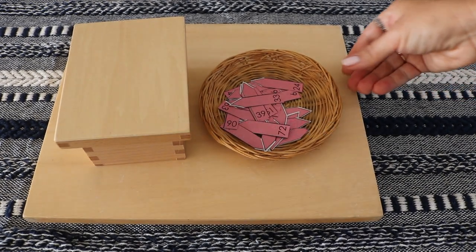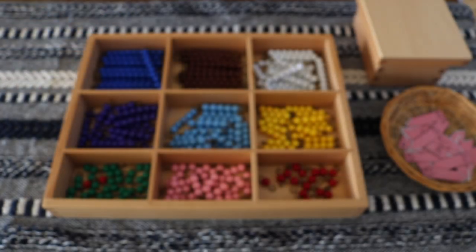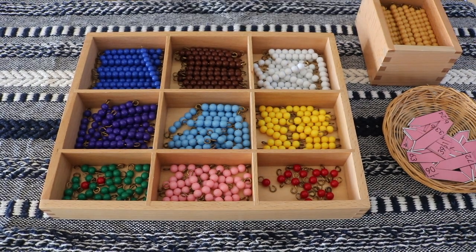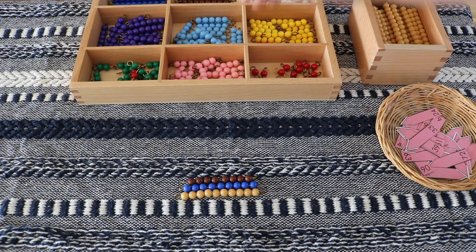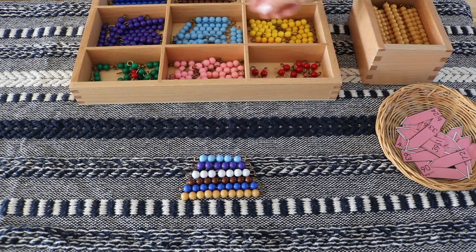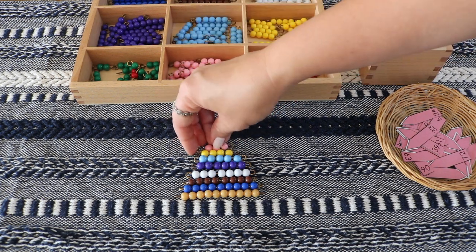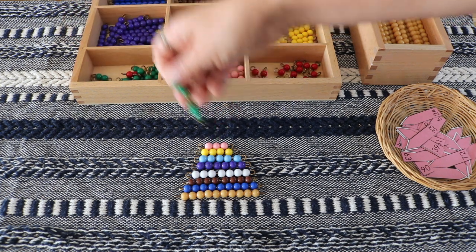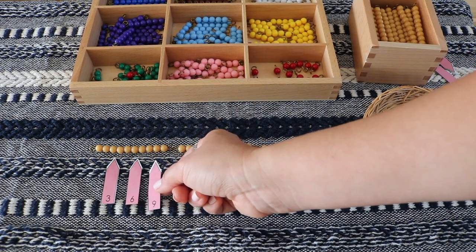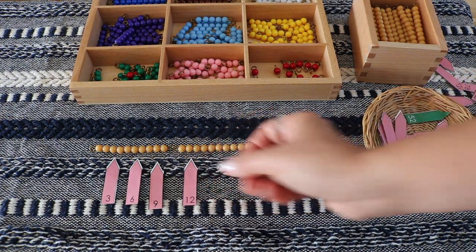Montessori math beads. This material visually represents the quantity of numbers and how those numbers interact with each other. We use the beads to visualize and physically complete numeracy, addition, subtraction, and multiplication. One example is the colorful bead stair, a work that helps the child master the numerical understanding of one through ten. Bella enjoyed this beadwork for learning and understanding multiplication this past year, and Noah is currently working on skip counting. There are so many resources like blog posts, videos, and printables to pair with this material — if you'd like to see a video from us with activity ideas, let me know.